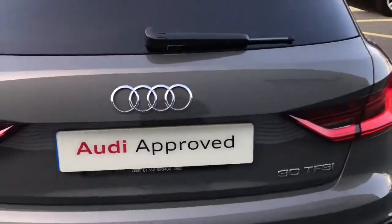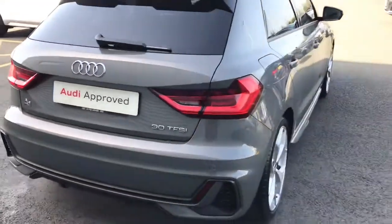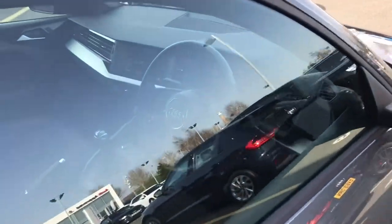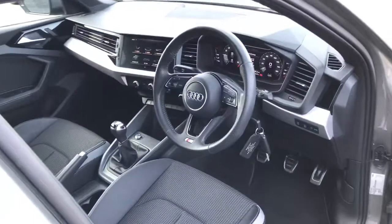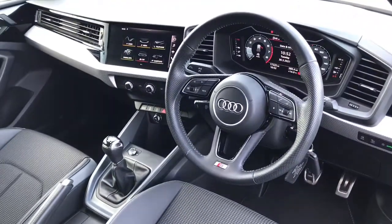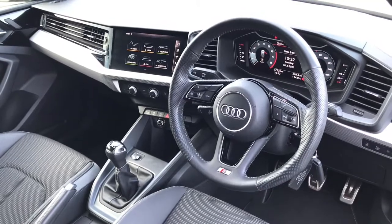This model has also been fitted with the cruise control system with the speed limiter, hill hold assist and the lane departure warning system. As we move towards the interior you'll see the 3-spoke leather multi-functional steering wheel which is height and reach adjustable.